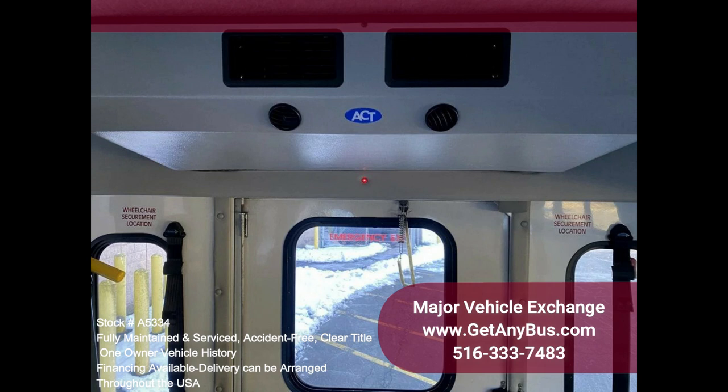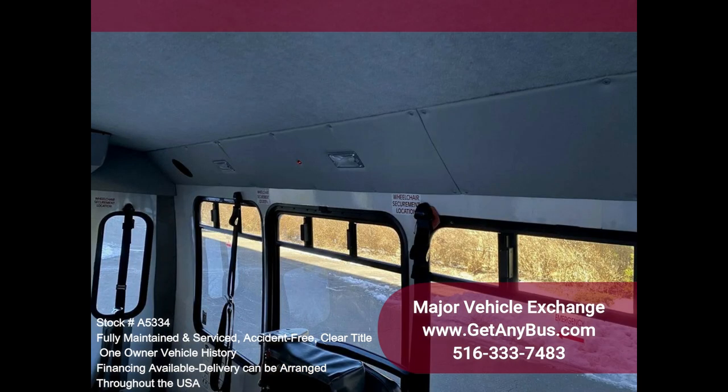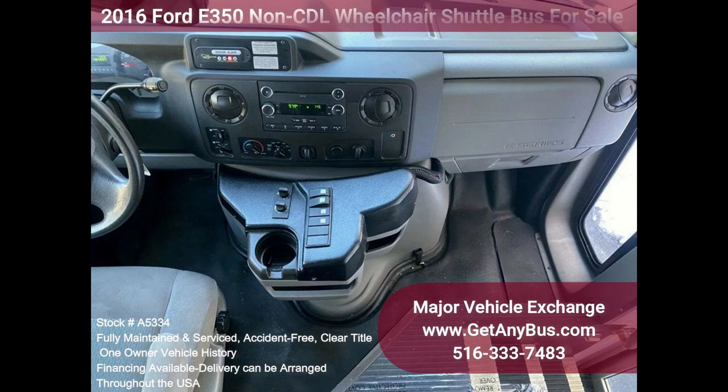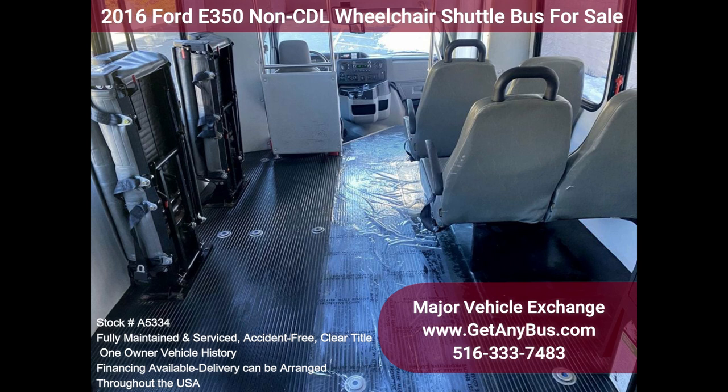The high-capacity AC, front and rear, blows strong and cool, while the heat works well. This bus was quality-built, as you can tell from the pictures. The interior is in excellent shape, having been cleaned regularly. The vinyl seats with armrests provide passengers with comfortable all-season seating.